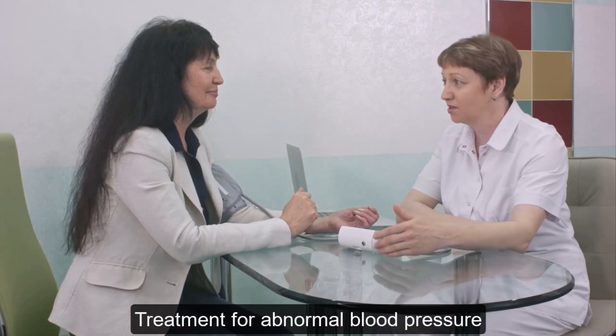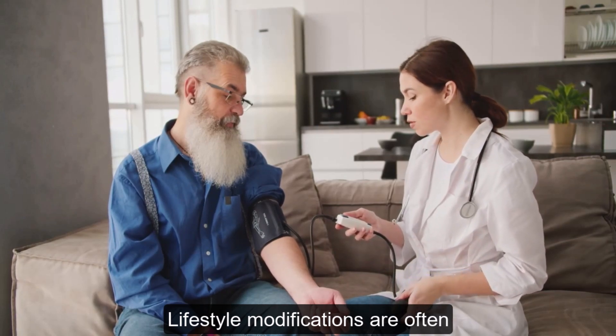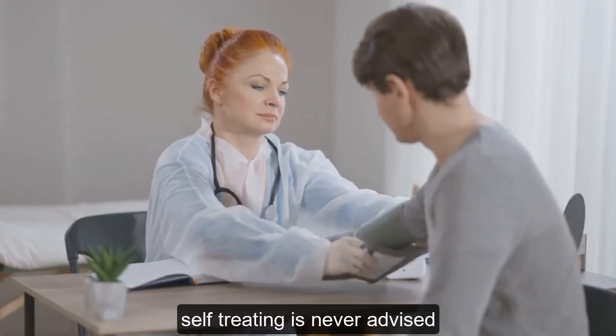Treatment for abnormal blood pressure varies depending on the underlying cause and severity. Lifestyle modifications are often the first line of treatment, but medication may be necessary in some cases. Remember, self-treating is never advised.